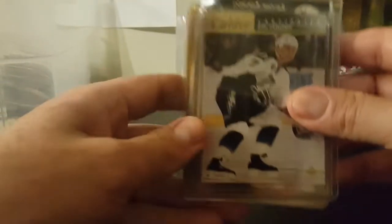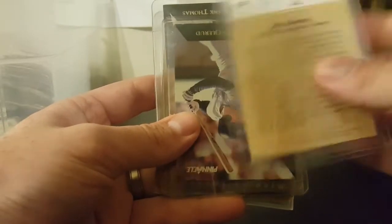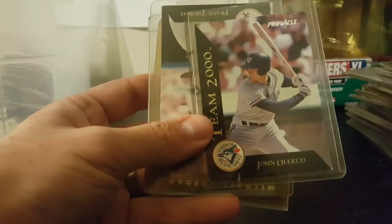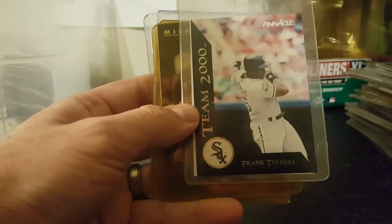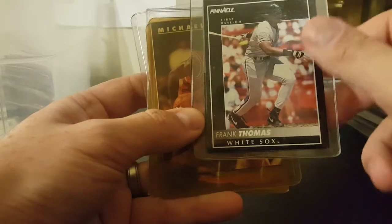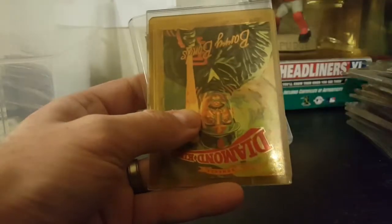There's another one of those Calder candidates, Rob Zamuner. Team 2000 Sean Olerud. Team 2000 Frank Thomas - there we go, that's a nice one. Big Hurt. There's another Thomas Pinnacle. There's a Michael Jordan - look that up - NBA Update 1992 Skybox.